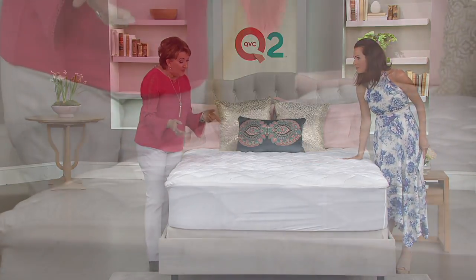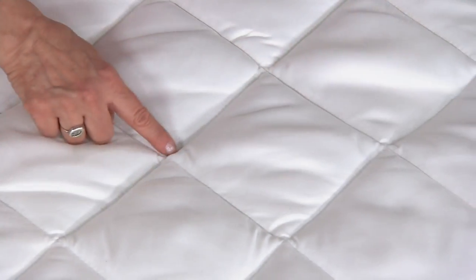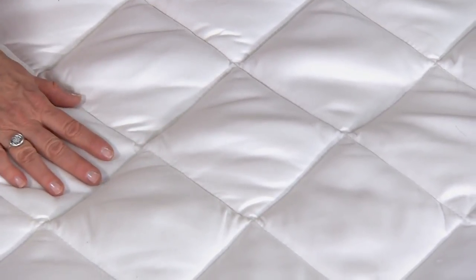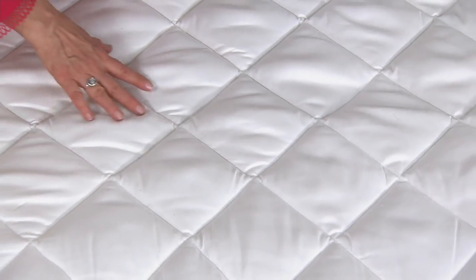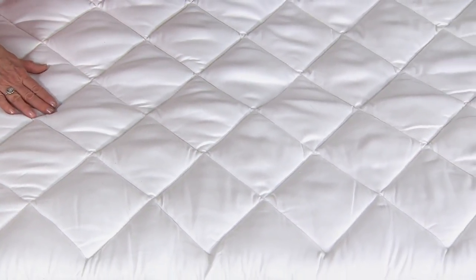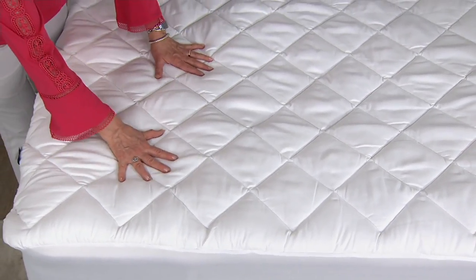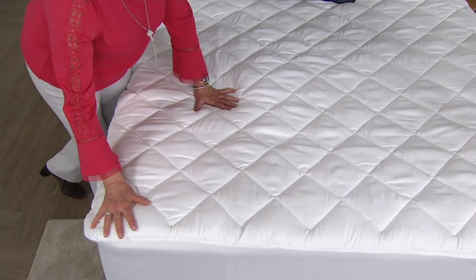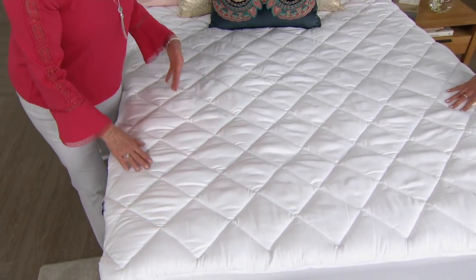I'm going to call out one other thing — see this stitch pattern? These diamonds? They're really pretty, but they also serve an important purpose. They're stitched all the way through from the bottom fabric to the top fabric. This helps to keep all of the fill in place because sleeping is kind of an active thing. A lot of people really roll around at night — you don't want the fiber fill to bunch while you're sleeping on it or when you wash it.